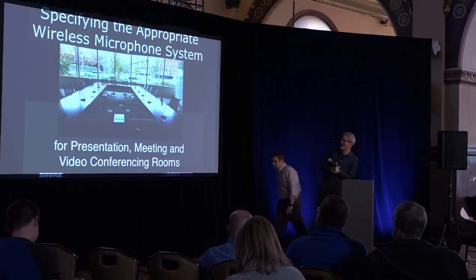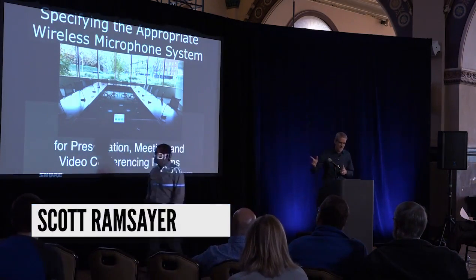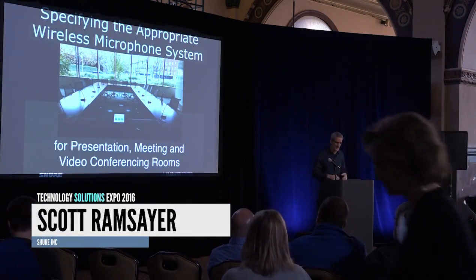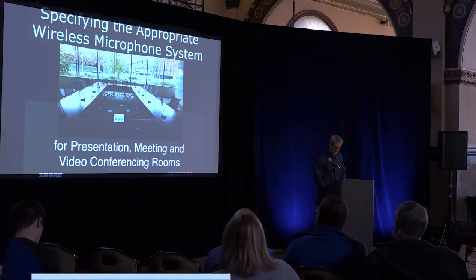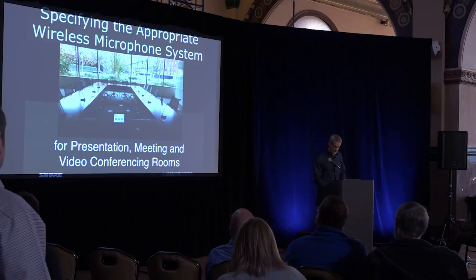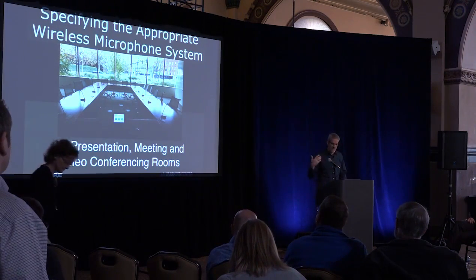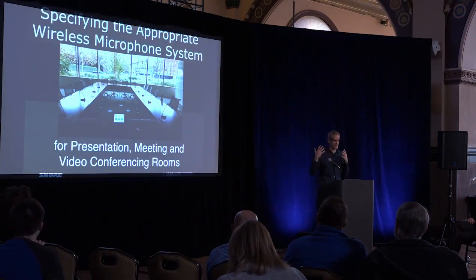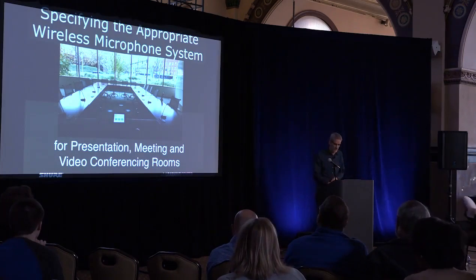Let's dive in. I was talking about specifying the appropriate wireless system — really just talking about the technically appropriate wireless system so that you can meet the requirements and keep you out of trouble later on. I'm trying to give you things to think about before you choose so that later on you're not limited by what you've chosen.